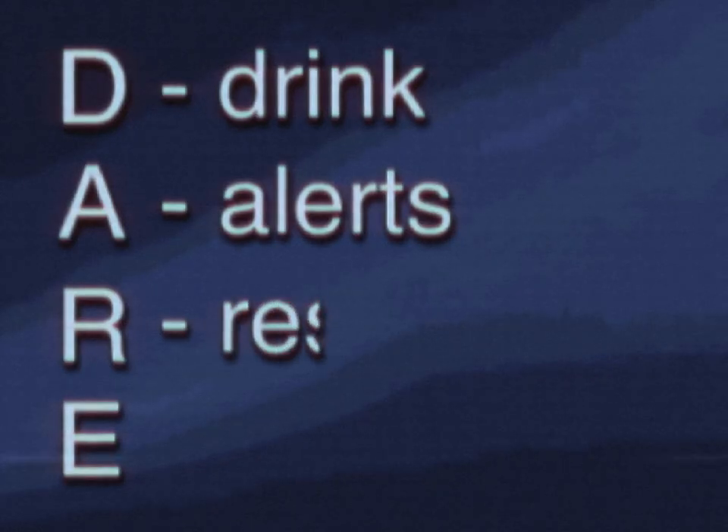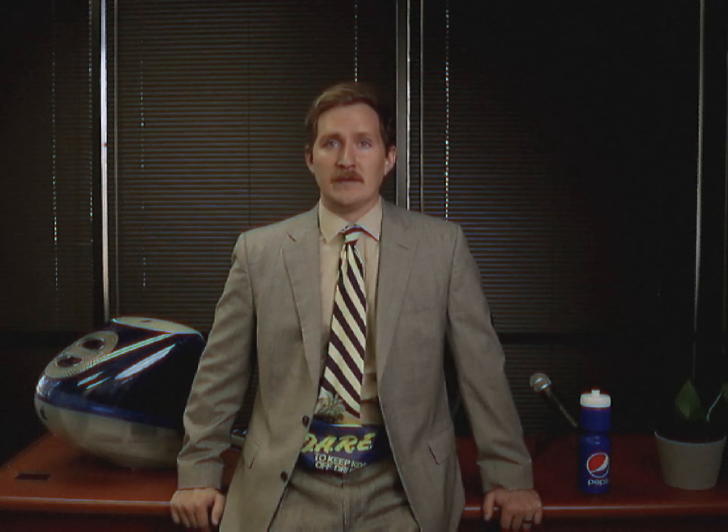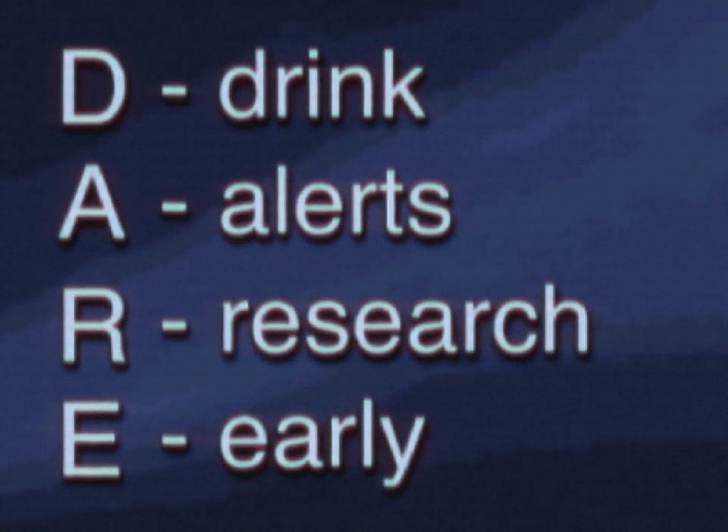R is for research. Research the podcast to get a feel for how your interview will go. Does the host have a particular tone or theme? Does the host ask the same questions to their guests? Listening to an episode or two will make you much more comfortable during the recording. Finally, E is for early. Nobody likes a tardy interviewee. Set up your equipment and update your software the day before your interview to prevent last-minute issues. If the host is in a different location, remember to double-check the time zone to keep everybody in sync.